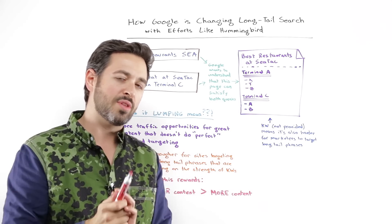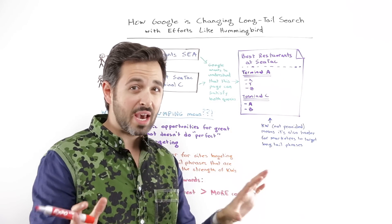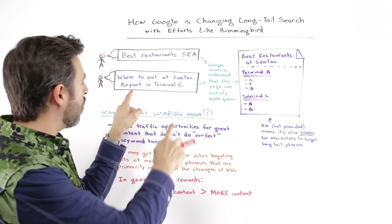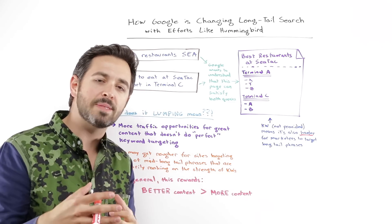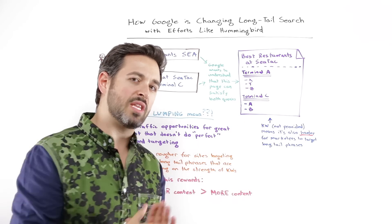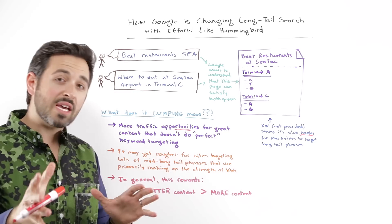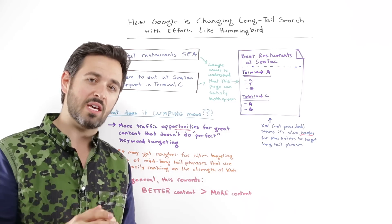This has some implications for the SEO world. On top of this, we're also getting kind of biased away from long-tail search because keyword not provided makes it harder for an individual marketer to ask, "Are people searching for this? Is this bringing me traffic? Maybe I can optimize my page more towards it, optimize my content for it." So this combination and this direction we're feeling from Google has a few impacts. Those include more traffic opportunities and opportunities for great content that isn't necessarily doing a fantastic job at specific keyword targeting.